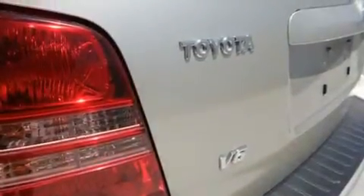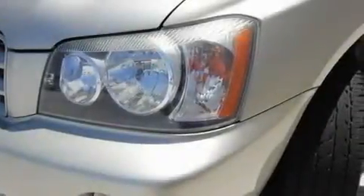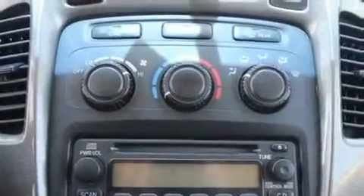Its top features include cruise control, a rear window defroster, a rear window wiper, a CD player, alloy wheels, a passenger side vanity mirror, roof rails, an anti-lock braking system, dual airbags, and folding rear seats.